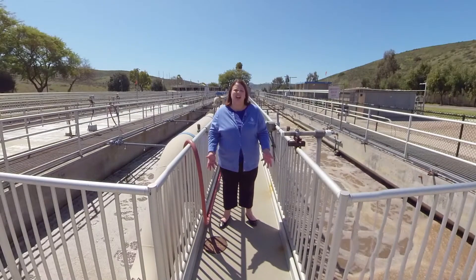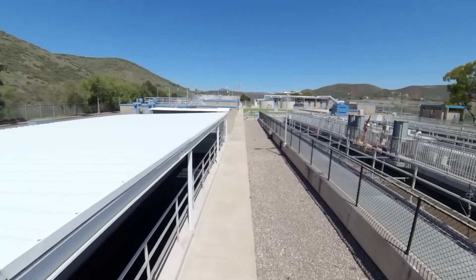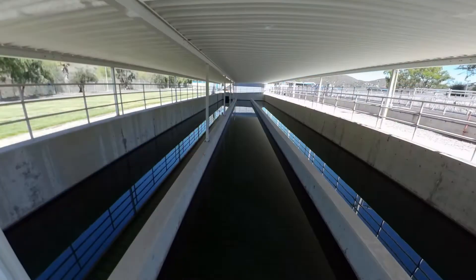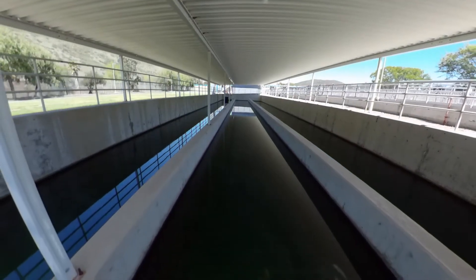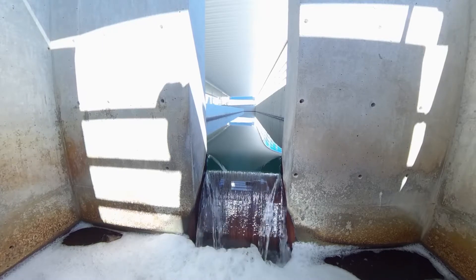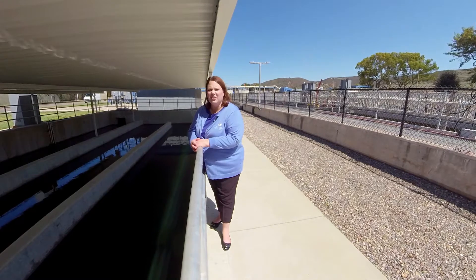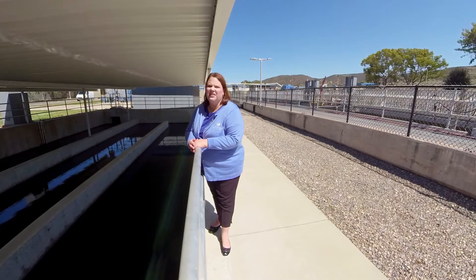The next step we're going to take a look at is our chlorine contact basin. Here we are at the final step of the water recycling process. We just came from our biological nutrient removal process. If you look down, you'll see the water is much cleaner than in our last step. Through this process, the water goes through these chlorine contact basins, is mixed with chlorine, and at the end of that process it meets federal recycled water standards. At that point, the water can be used in our community for irrigation purposes at locations like schools, parks, and golf courses. This water is also used to fill Santee Lakes and provide the recreation preserve that it is for our community.